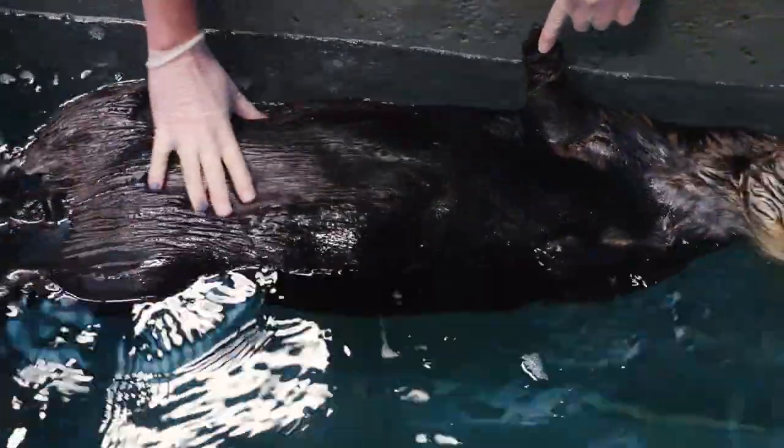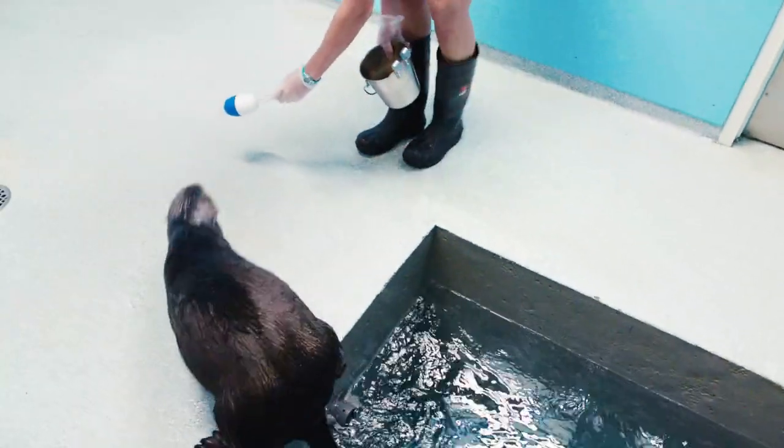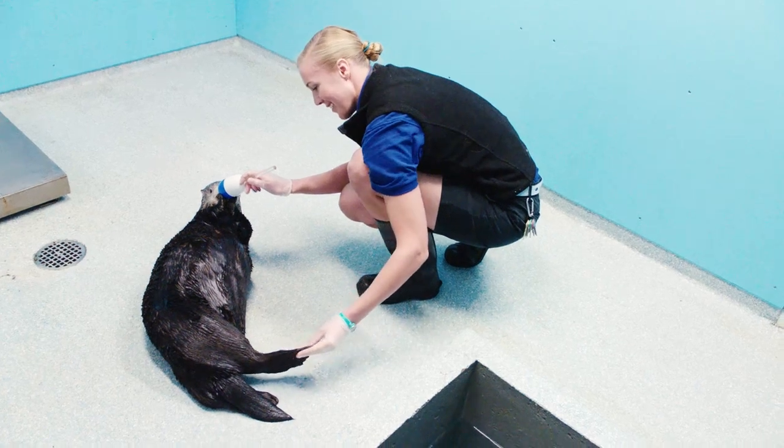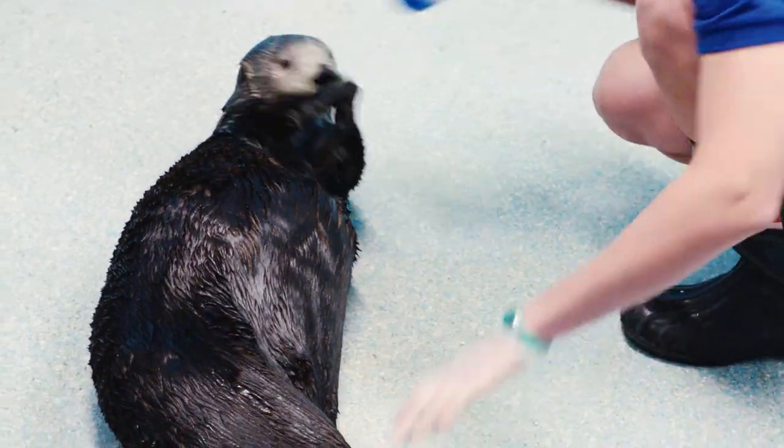This coat check behavior lets the trainers get up close and personal with Clara to make sure that we're 100% sure that she is healthy and her coat is where it should be.